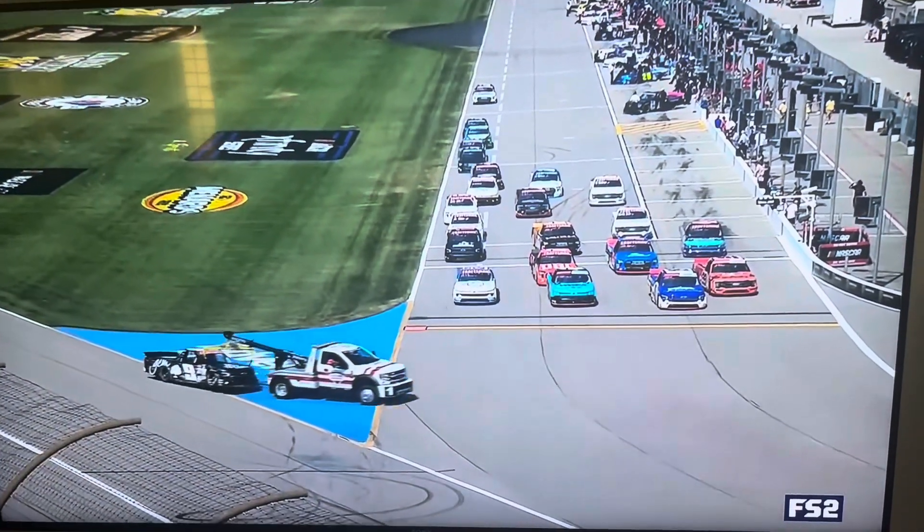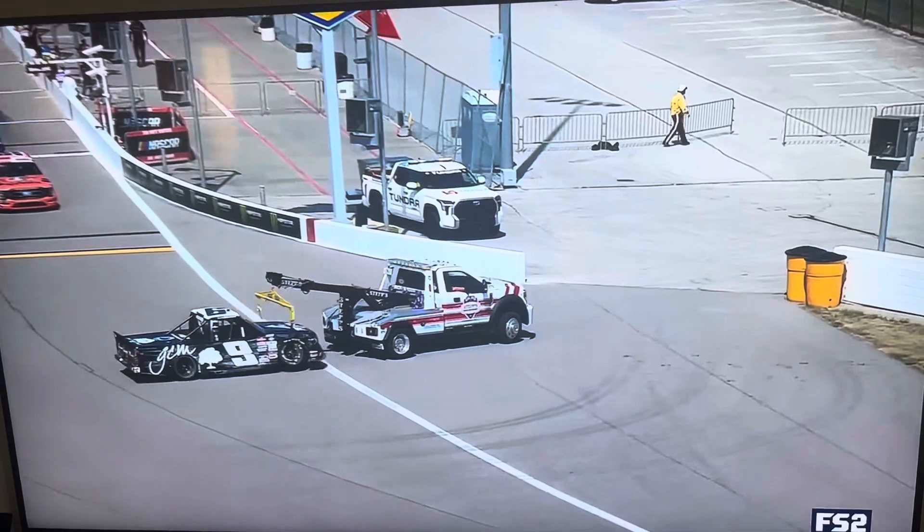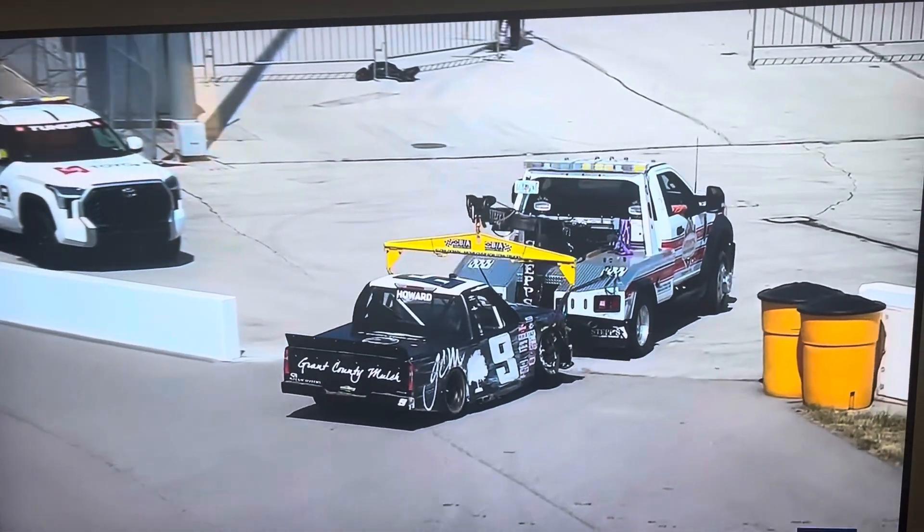They will qualify, and they will race tonight. As you see, Colby Howard's truck making his way on the hook back to the garage. Had an incident just moments ago getting up to speed in practice. First time out on the track — here's what happened.